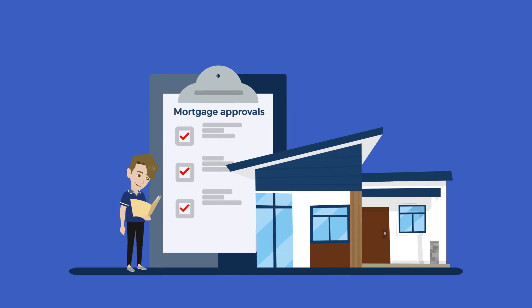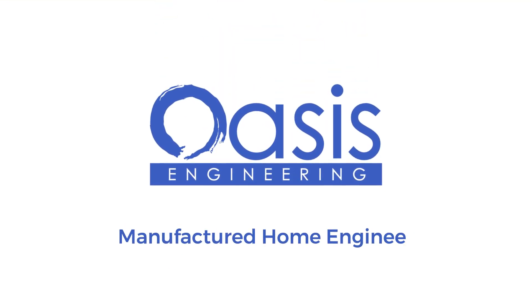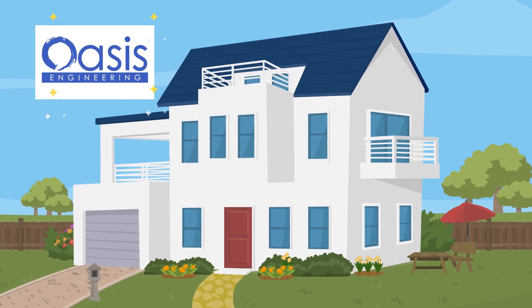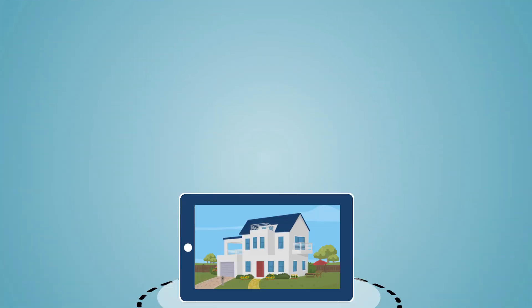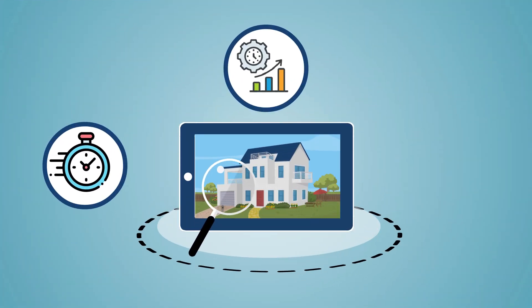Unlock the door to easy mortgage approvals with Oasis Engineering's Manufactured Home Engineer Certification Service. Specializing in certifications for manufactured home foundations, our virtual inspection process is designed to be fast, efficient, and reliable.